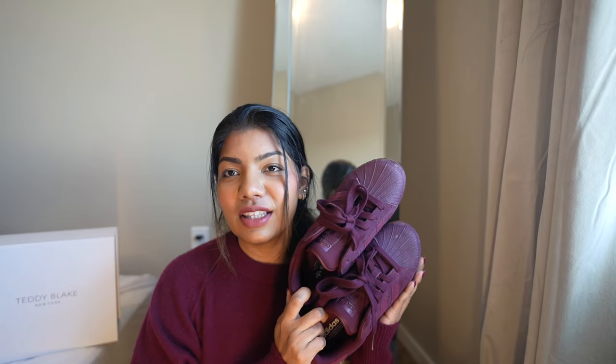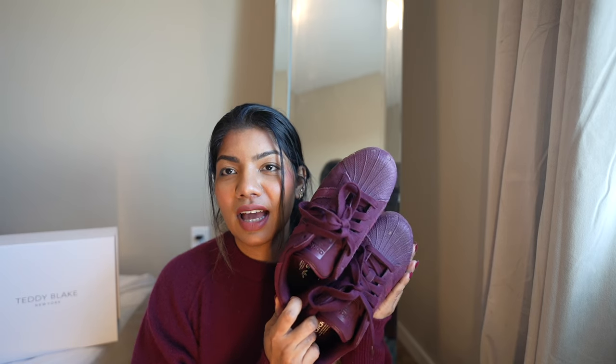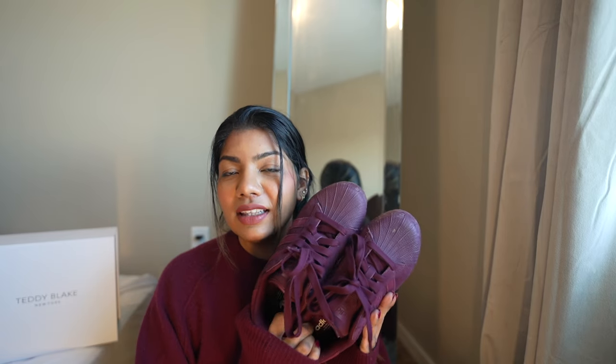I also got a pair of burgundy sneakers just because of the color — these are from Adidas. I went to a new Adidas store in Toronto called The Well and instantly fell in love with the color and immediately grabbed them. I'll try to link this pair or something similar if I can find it online, but I haven't seen the exact same ones so far.